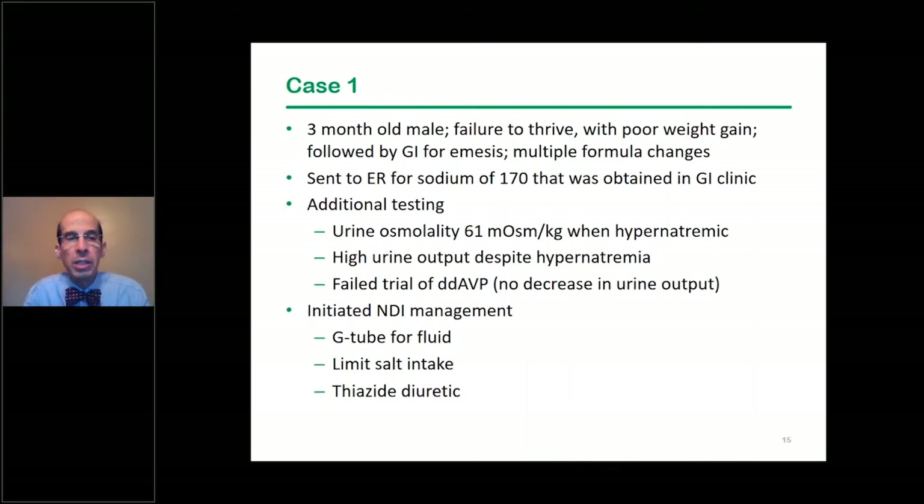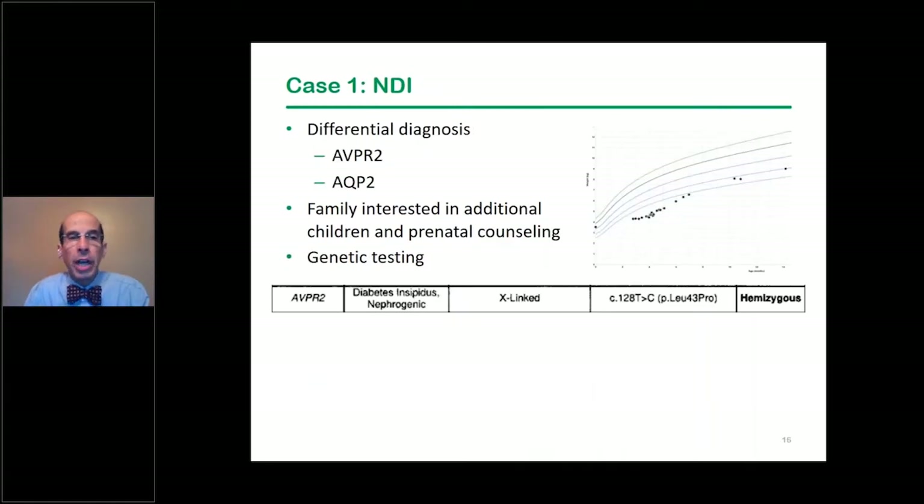We were confident this was nephrogenic DI. We initiated standard therapy, placed a G-tube primarily for fluids and some nutrition, limited salt intake, and as the child grew older placed him on a thiazide diuretic to further decrease urine output. The differential diagnosis most commonly points to an ADH receptor defect.